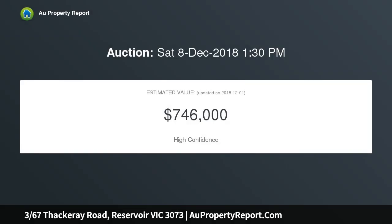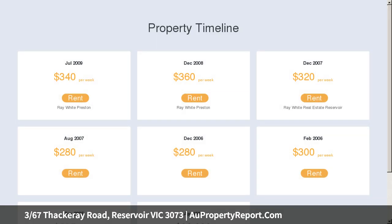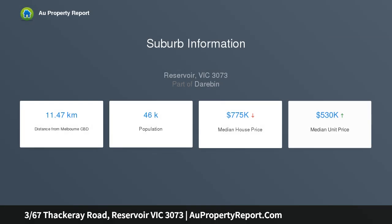Poised at the rear of a well-maintained boutique block of only three units, it complements a beautifully light-filled and spacious floor plan offering three bedrooms with built-in robes and a central bathroom with separate toilet. The floorboards run through the expansive lounge with split system and into the modern kitchen and dining area with stainless steel appliances and dishwasher.